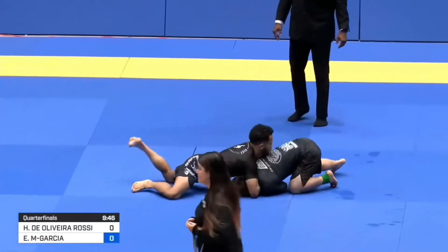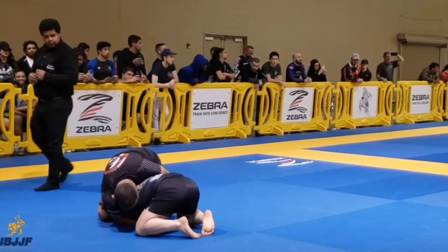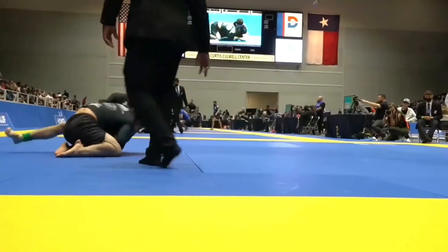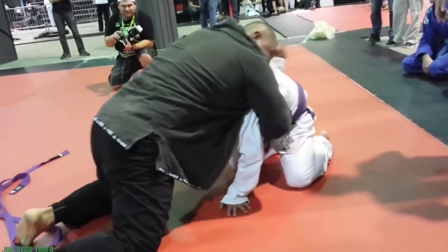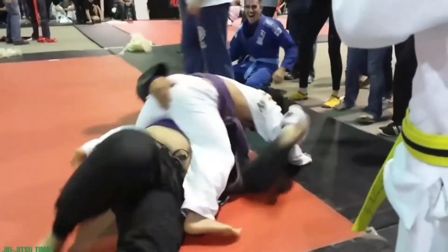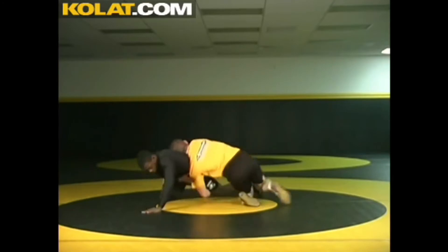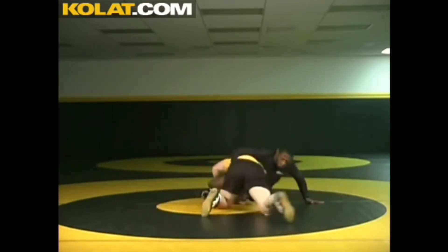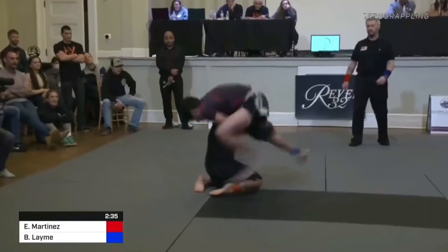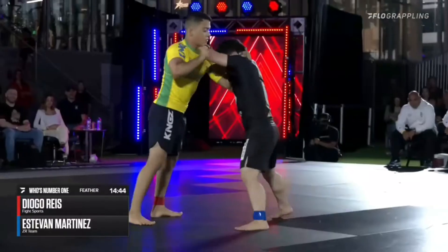Estevan will often shoot on his opponents, ending up at the front headlock position. Sometimes he is able to drive through his opponents finishing the takedown, but for the most part on larger opponents he prefers to use the peek-out escape. The peek-out escape has the grappler shoot his hips out from underneath his opponent, and as they fall past him, this exposes the back. This works really well in conjunction with his high crotch entries, allowing him to bail out of the exchange if he doesn't like the resistance.